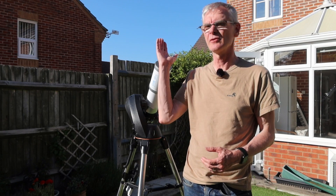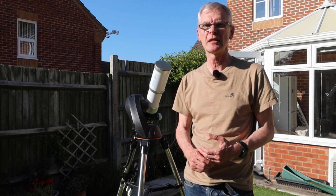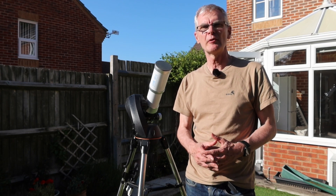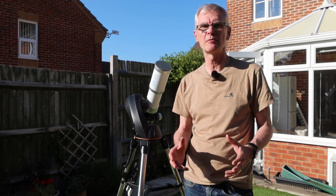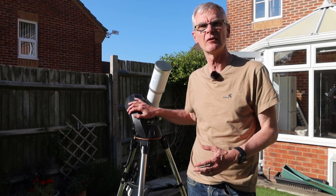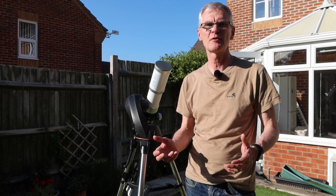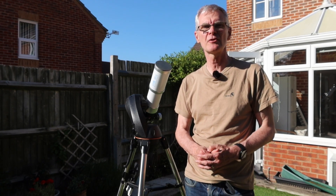Hi folks, welcome back to my channel. As you can see behind me, it's an absolutely glorious day - it's the end of May, the last weekend. Tonight I'm going to have a little go at photographing the Ring Nebula. The only slight fly in the ointment is it doesn't get fully dark at all, so that's going to limit my exposure times because anything long will get completely washed out. I'm going to use my Altaz mount along with a small 72mm refractor and aim to take exposures of perhaps 15 seconds or so.